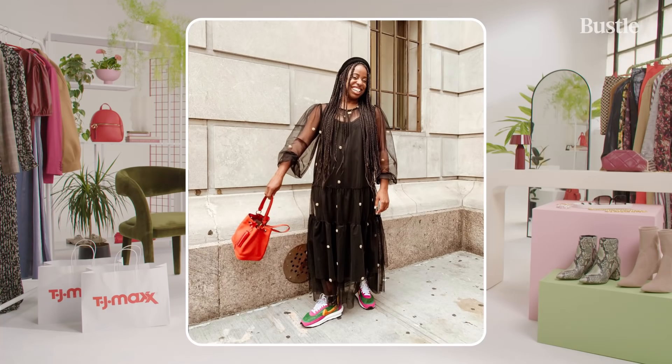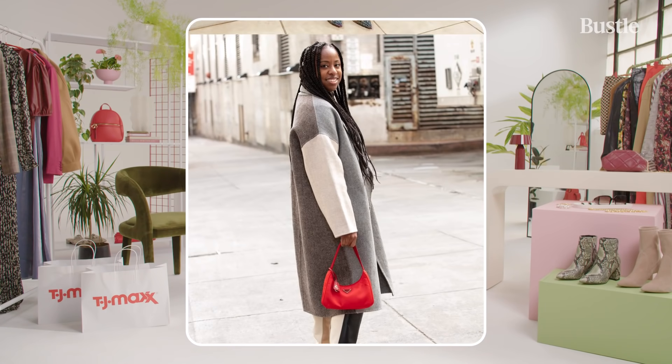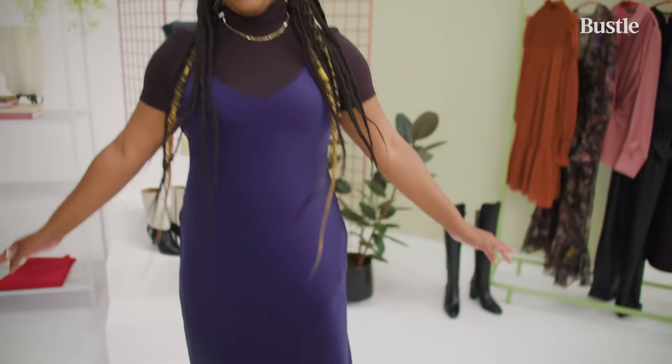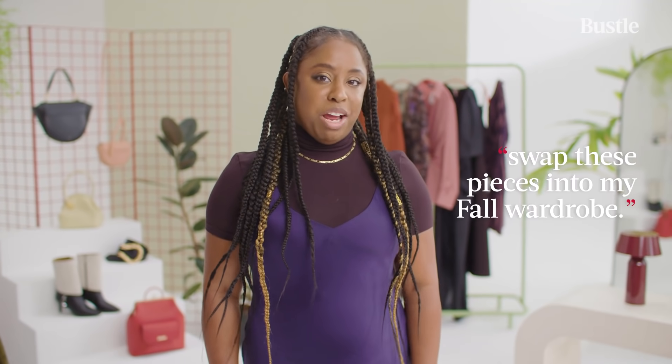Hi, I'm Jessica Andrews, I'm the deputy fashion editor at Bustle. I'm always looking for unique detail in my clothing that will make me stand out, whether it's the print, the fit, or embellishment. Today I'm going to check out a selection of items from TJ Maxx to see if I can find anything that reflects my style. I'm going to try to swap these pieces into my fall wardrobe.